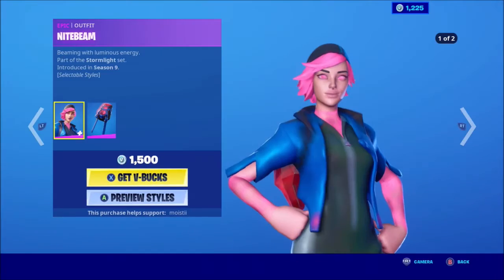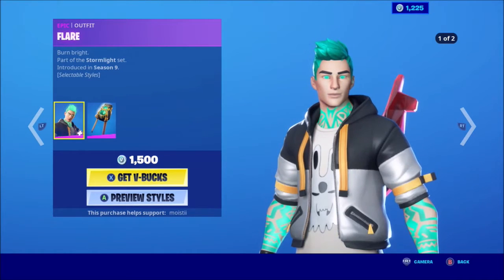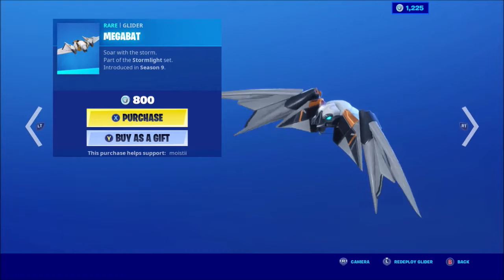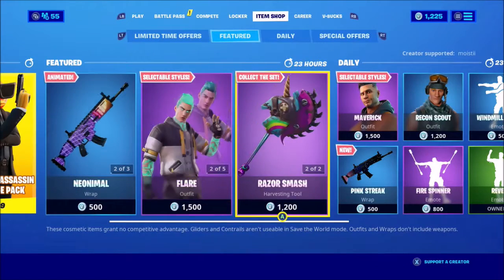Night Beam with the back bling Lumium Core. Red Flare is back with the back bling Lumium Core. Green Splintered Lights — ooh, I like that. Mega Bat — ooh, I like that. Vivid Axe — boring, very boring.